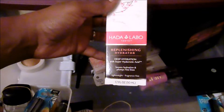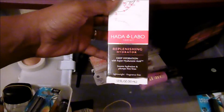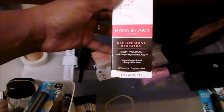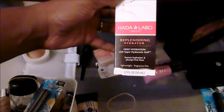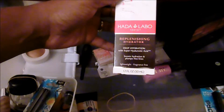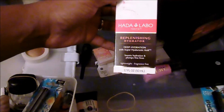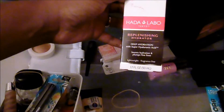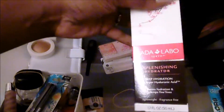What is this? We have the Hada Labo Replenishing Hydrator — it's a deep hydration with super hyaluronic acid. It boosts hydration and plumps fine lines. It's a lightweight, fragrance-free product. I think I may want to try that for myself. I don't even remember having that, but I'm going to go ahead and keep it.